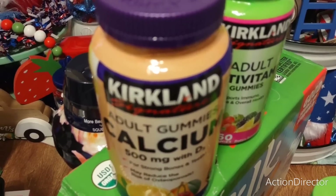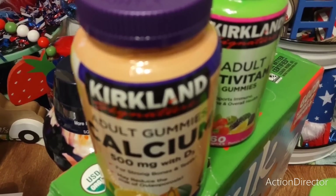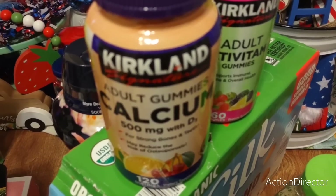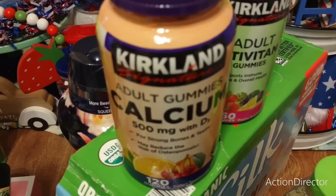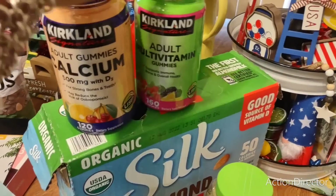The Kirkland calcium gummies were $13.99, and for the other multivitamin gummy I think it was $10.99. So yeah, those were the amounts for the gummies.